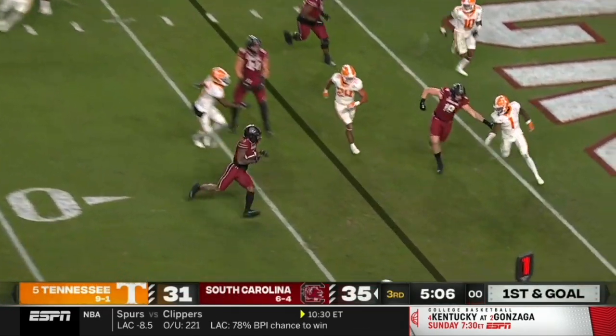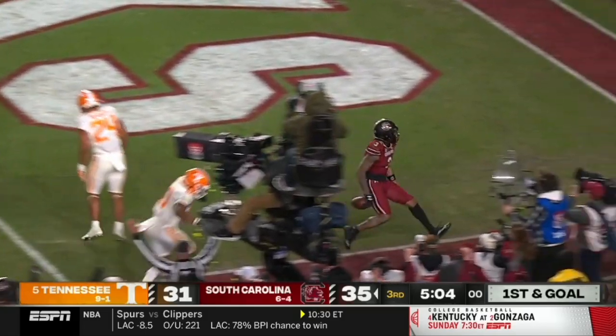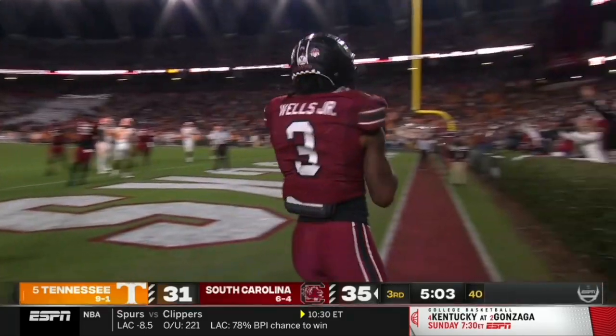Gotta hurry, they just get the play off. And this is Wells on the end around — dances in. Touchdown. Gamecocks stretch the lead.